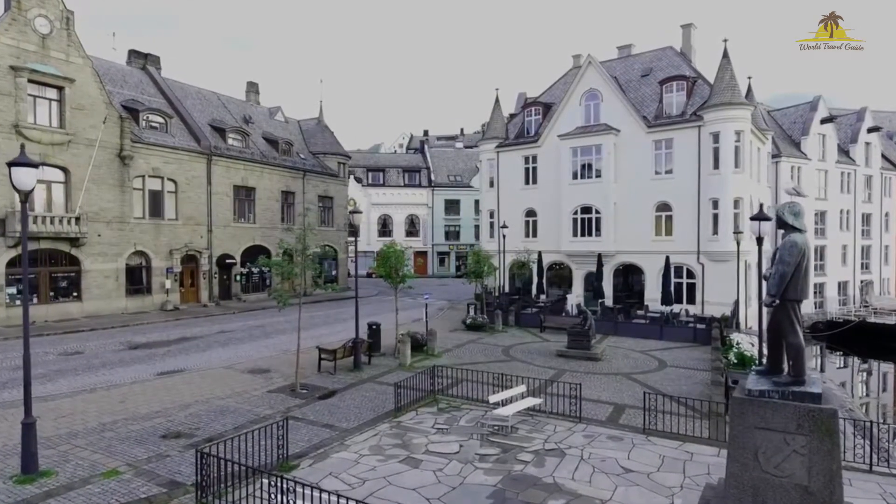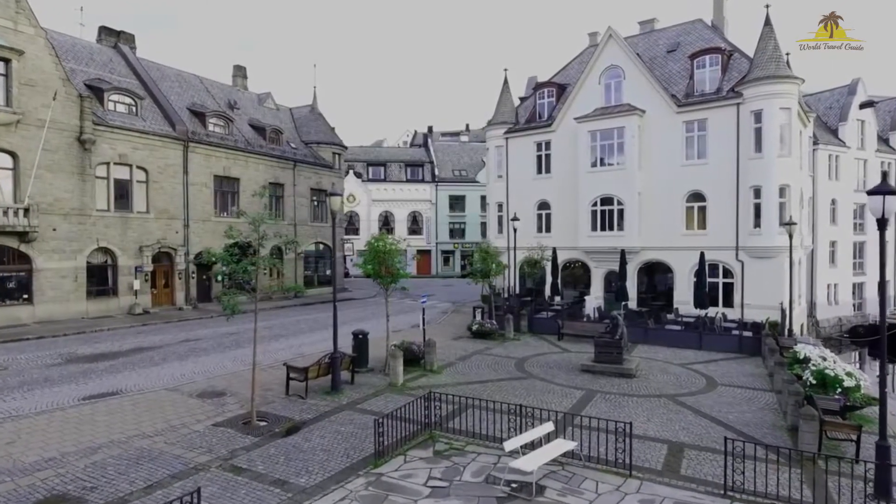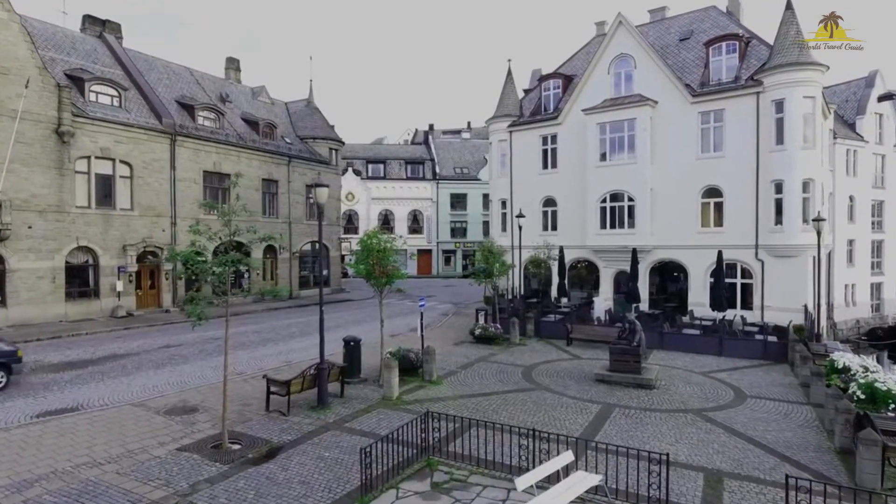Ålesund is incredibly walkable, as the downtown is not too large, and the famous viewpoint over the city is just a 418-step walk up from the city park.